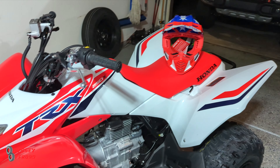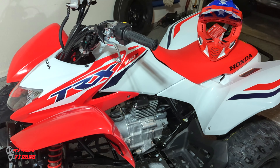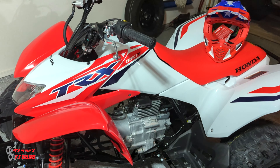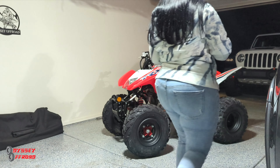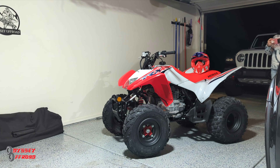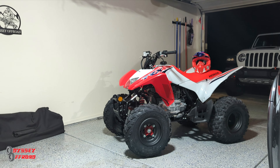We got it in the garage. My son has no idea it's in here. We're going to get him out and surprise him. Let me set the camera up on the tripod and see what his reaction is.